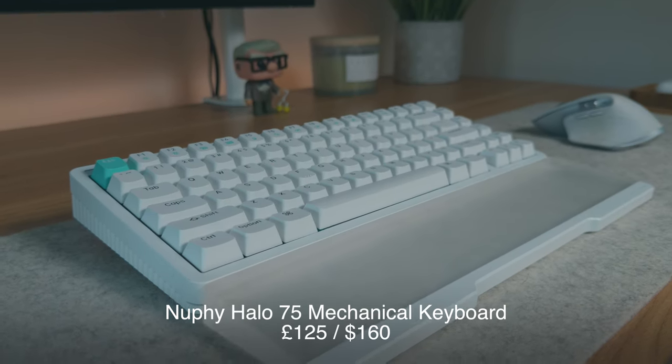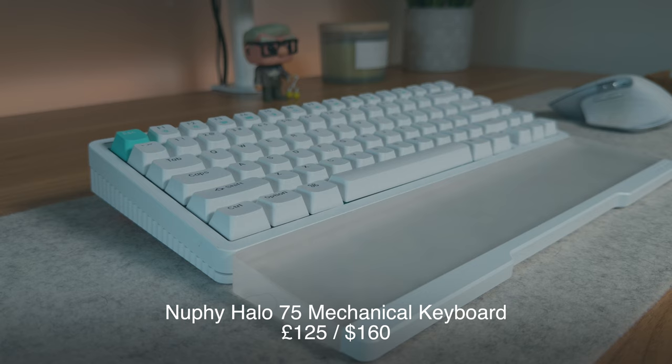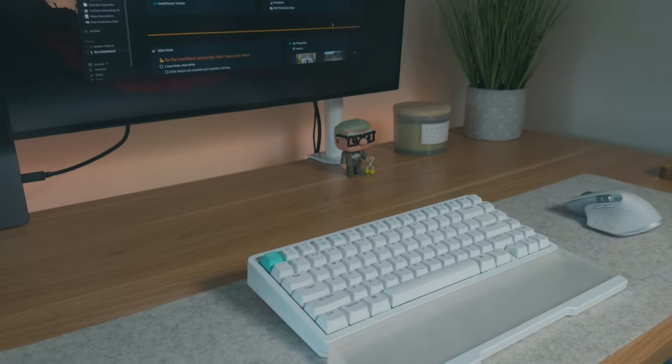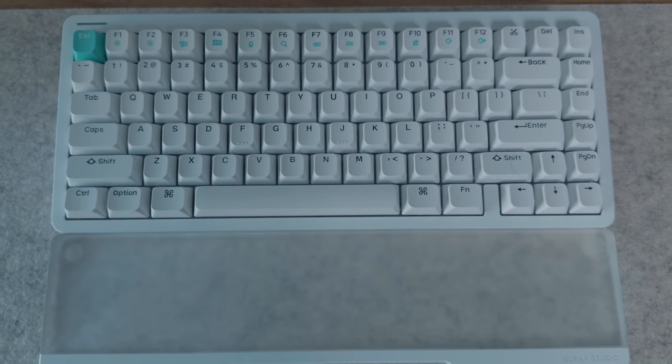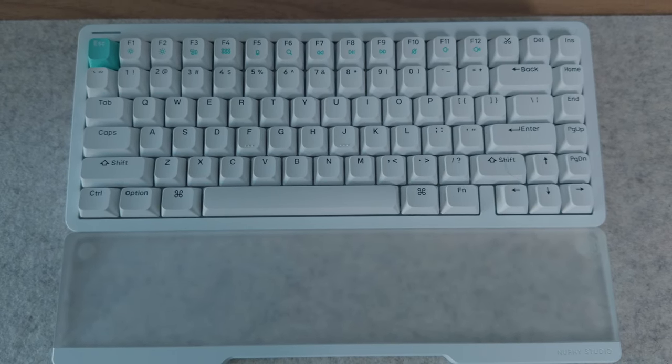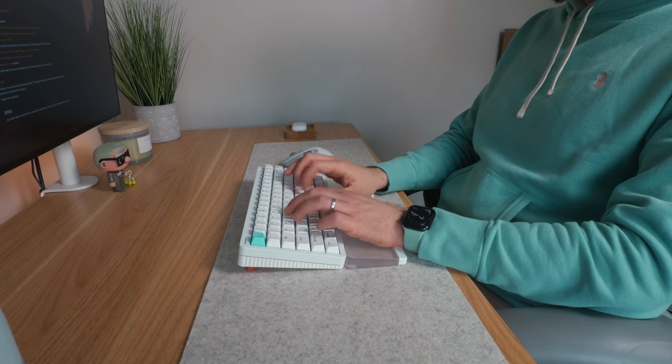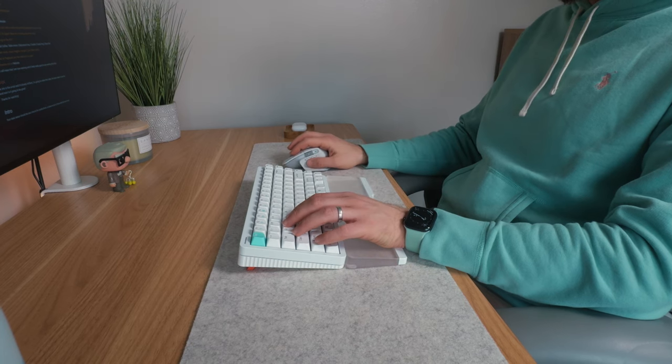Another pair of core peripherals are the keyboard and mouse. I've got the Nufi Halo 75 mechanical keyboard with night breeze switches, plus the accompanying wrist rest. I love the ionic white aesthetic — it looks really nice on this desk. I've changed the escape key to a more mint green one. Mechanical keyboards just seem to help me feel more productive as I'm typing, even if they slow me down a little with touch typing.